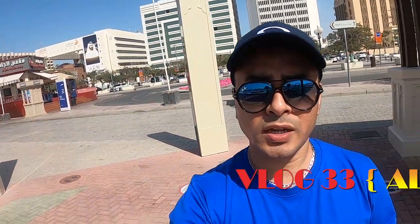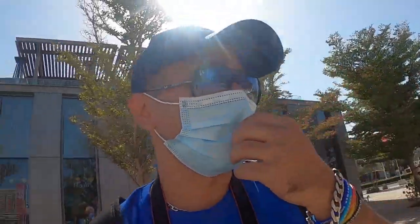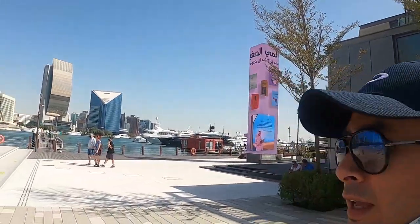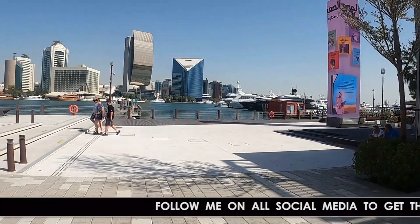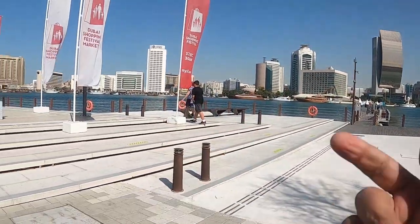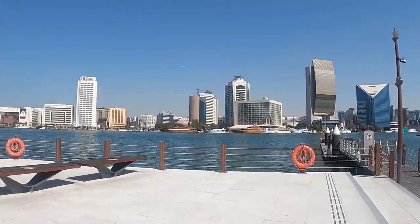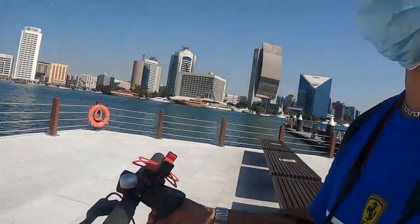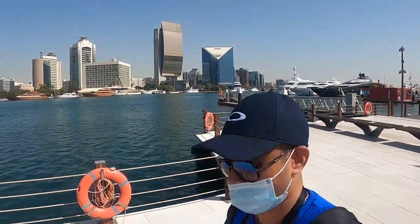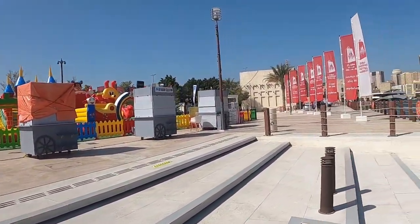Welcome back to the channel guys, this is Suman with you today. I am traveling to Alsif village. I will show you how the Alsif village looks like — there is one old Alsif village and one new. When you come from the boat, the boat will stop you there, and from there if you go right-hand side that is the new Alsif village, and when you go left it is old. Right now I will go to the old Alsif village.